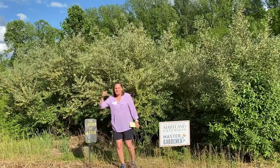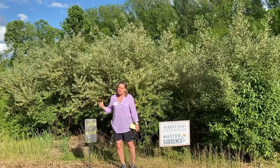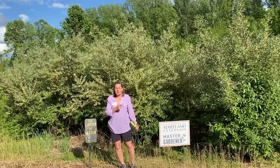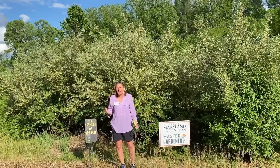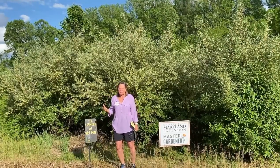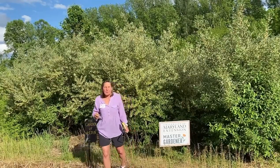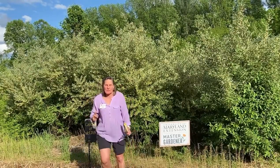Hello, Master Gardeners. I'm standing in front of an autumn olive shrub that's in full bloom and I thought it would be appropriate to show you what the flower blossom looks like, because when hikers in the park see this particular plant, they comment on the wonderful fragrance of the flowers and that they'd like to have that shrub in their yard.